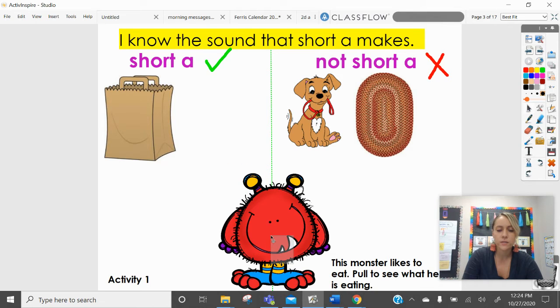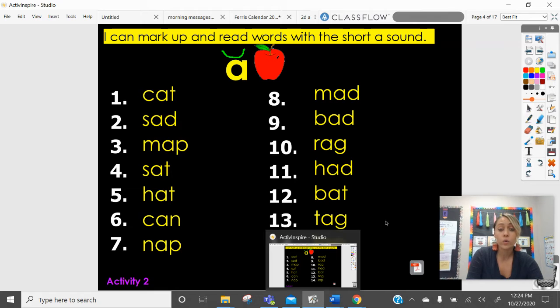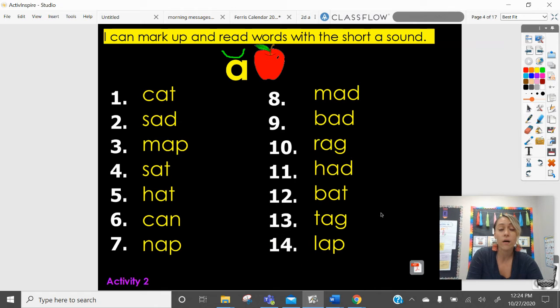I think that was our last one. So we have our bag, dog, and rug. Now I have several words that I'm going to be quiet for and you're going to try to read all of these words, one to fourteen. So pause the video and try to read these, because these are all words that have the short A. I'll do the first three with you and then you can read the rest by yourself.